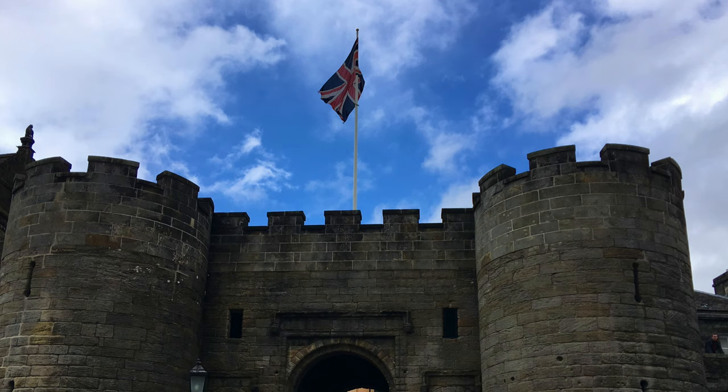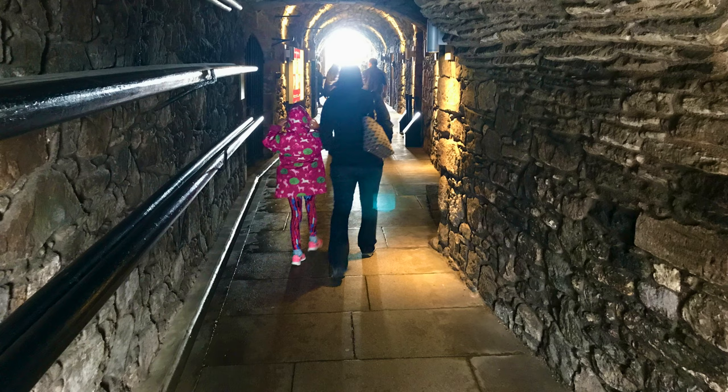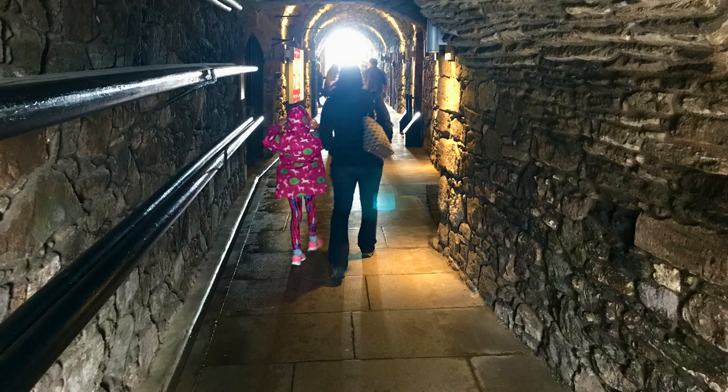Upon entering the main gates of the castle, you will come upon the Palace Vaults. The vaults are filled with fun, interactive exhibits, especially for the younger visitors.